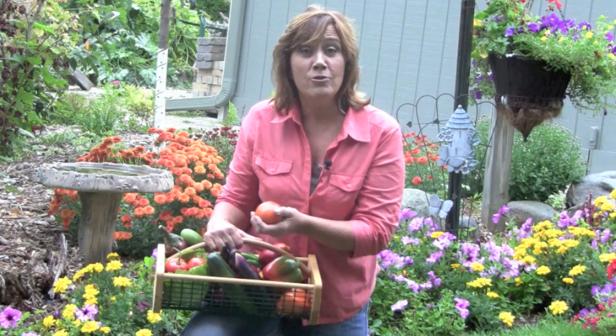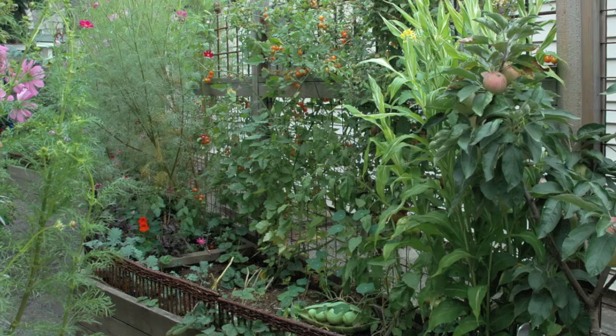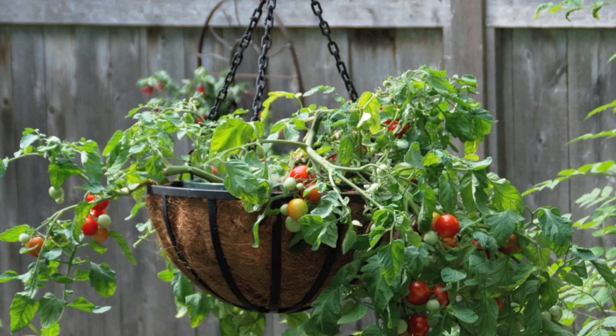Nothing beats the flavor of a fresh-from-the-garden tomato, warm by the sun, plucked right from the plant, and eaten in the garden. Don't let a lack of time, space, or energy prevent you from growing and enjoying a few or bushels full of homegrown vegetables. Instead, look for creative ways to include vegetables in your landscape, garden, or containers. Then, follow these five simple steps for a successful vegetable garden.